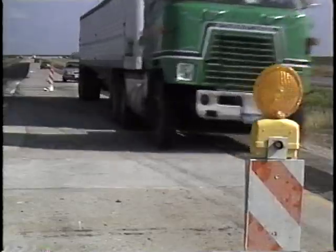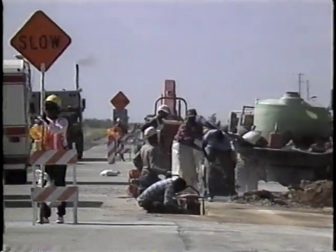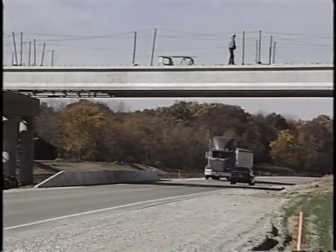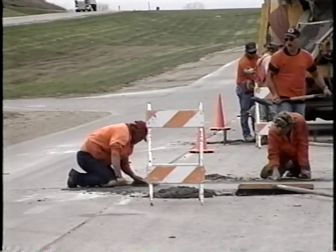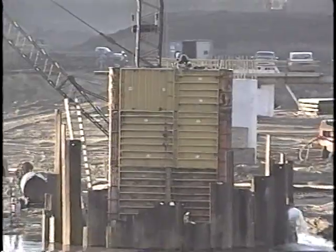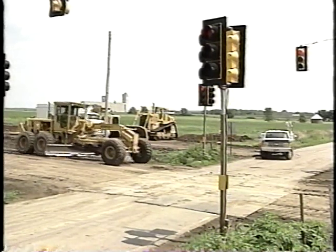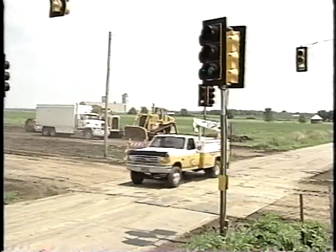Traffic control is the way you keep traffic away from the work zone and prevent damage to you, your equipment, and the job you're doing. Most highway work zones these days are in areas that have already been built — either being added onto, rebuilt, or simply being maintained. There are fewer new construction projects completely away from public traffic, but even then you're likely connecting with or crossing existing roads. Any way you look at it, you're going to be working around traffic, and that's where traffic control comes in.